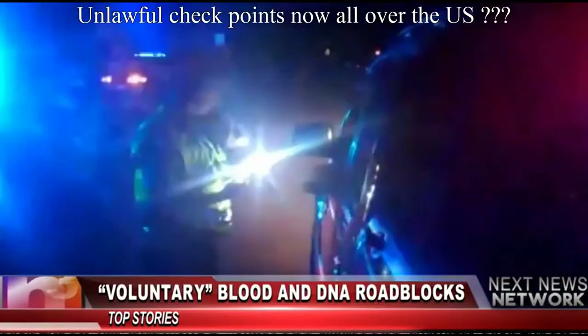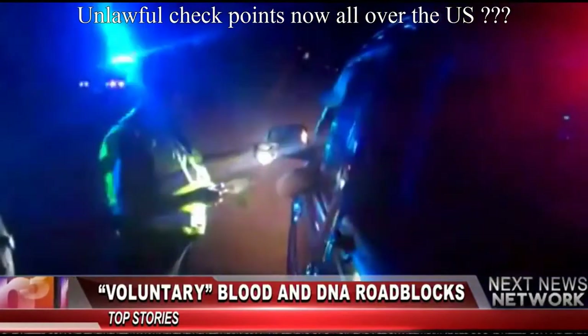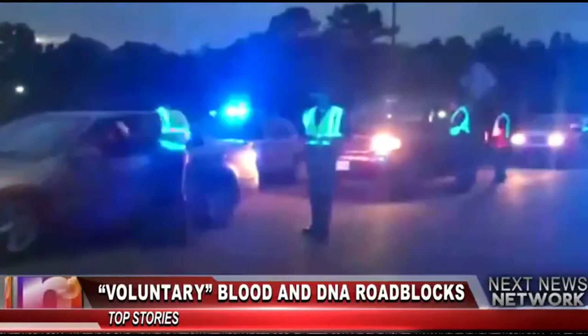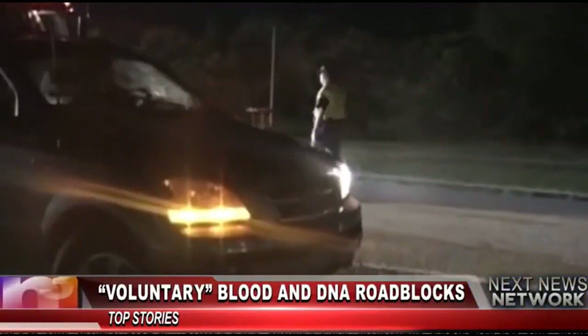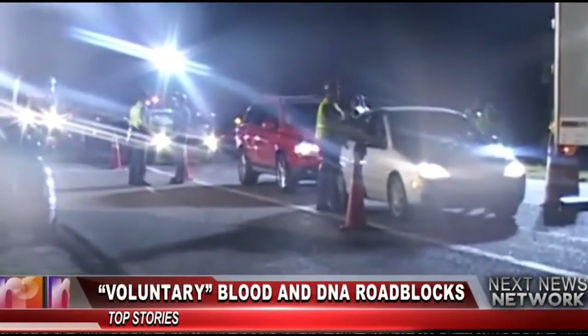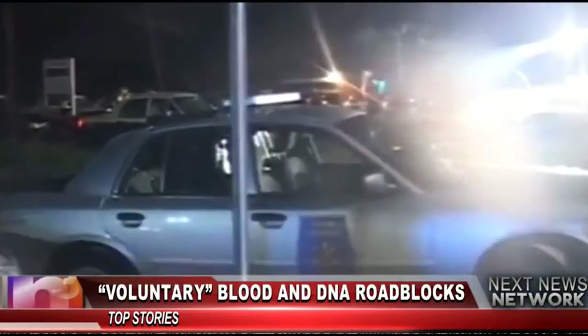Motorists in Alabama's St. Clair and Bibb counties were required to go through nighttime checkpoints at several locations on May 31st and June 1st, where police officers requested blood and DNA samples on what was called a voluntary basis. Cars were stopped at random as part of a study conducted by the Pacific Institute for Research and Evaluation on behalf of the National Highway Traffic Safety Administration.